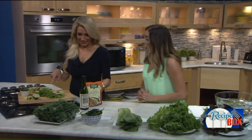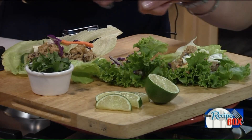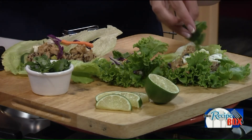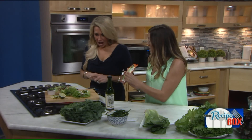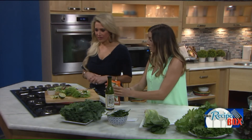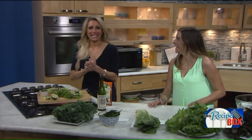Here are lettuce wraps made with a variety of lettuces — you can use iceberg or red or green leaf lettuce. The filling is ground chicken combined with a quinoa and brown rice blend, which is a quick 90-second microwave rice mixture. You can sprinkle some cilantro on top, add cucumbers for extra crunch, and squeeze a lemon on top. You can roll them up almost like a burrito. For more information, go to fox8.com.